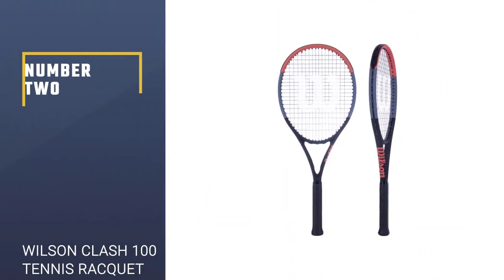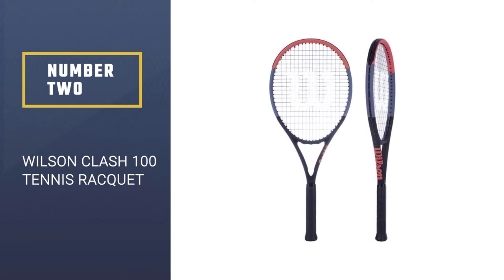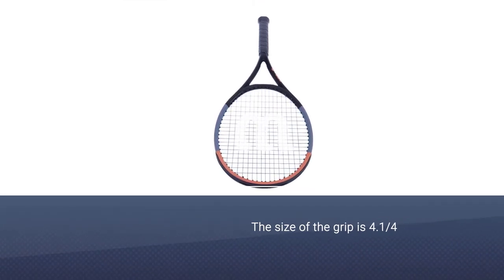Number 2: Wilson Clash 100 Tennis Racket. Novak Djokovic used this tennis racket while playing, so it is the most popular racket for international tennis players.